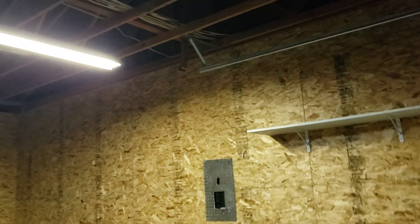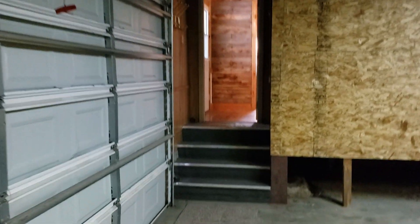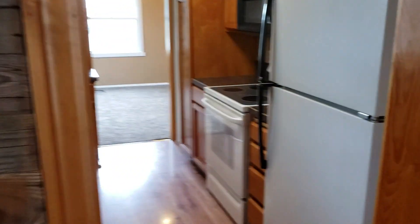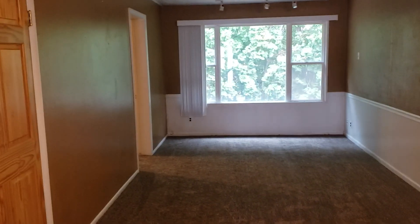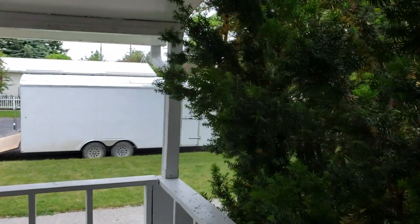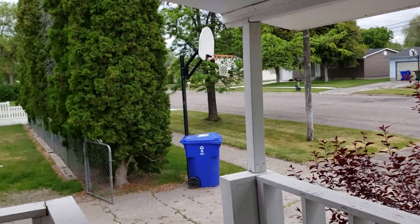High ceilings and a garage door opener. Before taking you downstairs, I'll pan back and let you have a look at the porch again — mature trees — and this takes you back to the backyard.